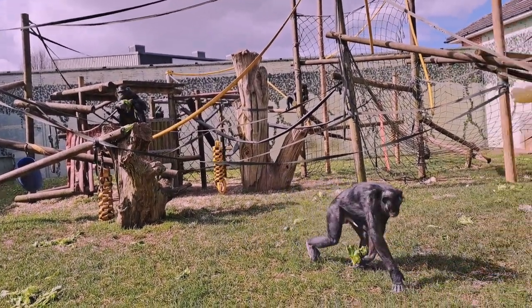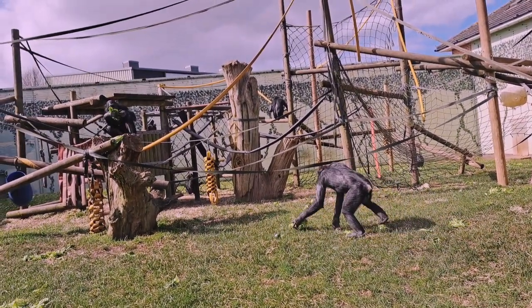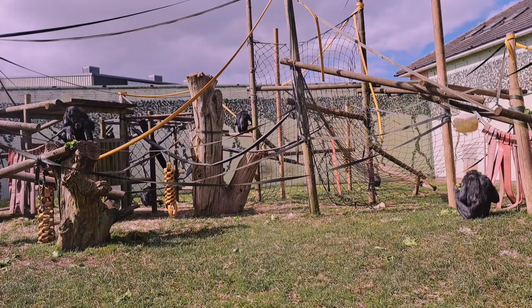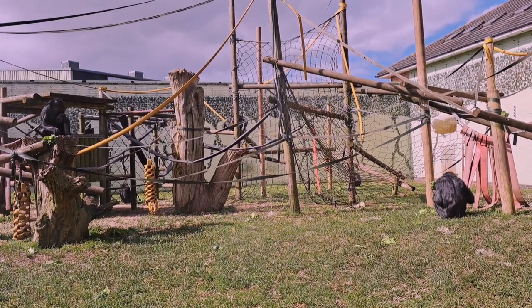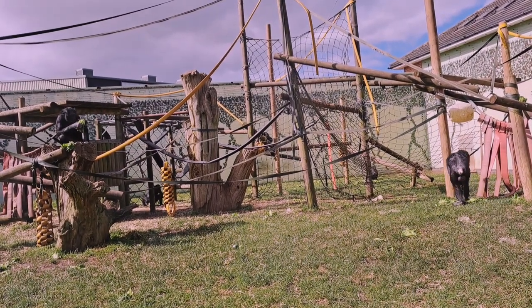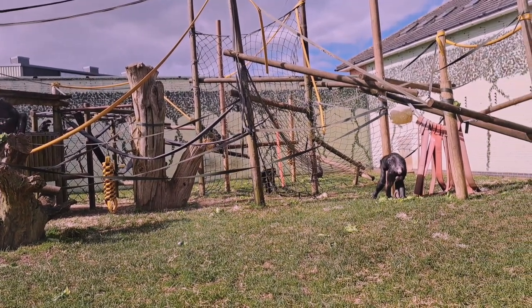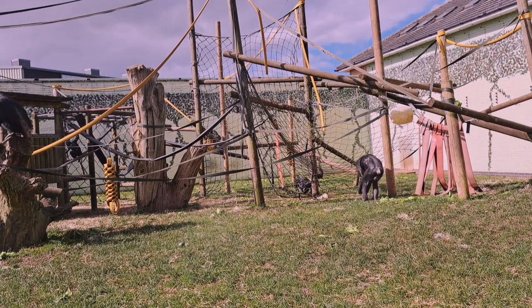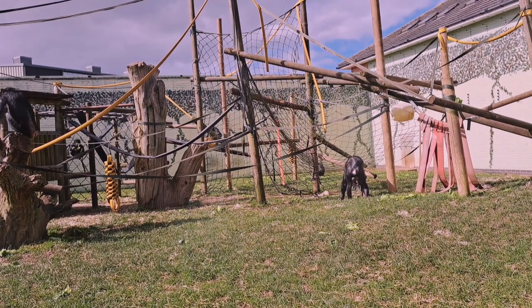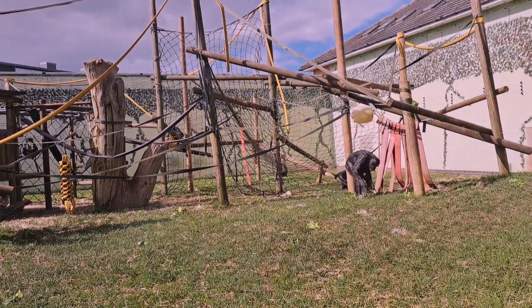One way we can help our lovely bonobos is by supporting charities. There's a charity called Friends of Bonobos that does fantastic work in research. They actually save individual bonobos that are orphaned or injured, and they have their own sanctuaries — monitored wild areas where bonobos can be rehabilitated. They also do a lot of community engagement, working with communities living close by to educate them about bonobos. Supporting these guys is fantastic — go follow them and like their posts on social media.